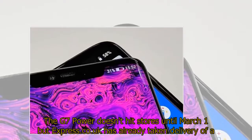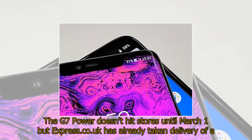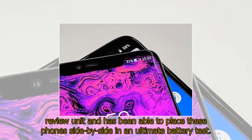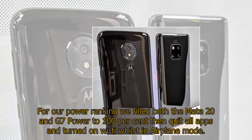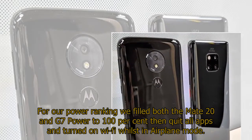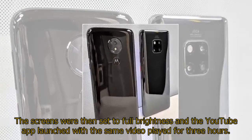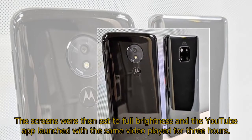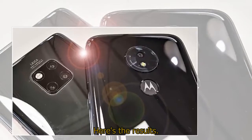The G7 Power doesn't hit stores until March 1st, but Express.co.uk has already taken delivery of a review unit and has been able to place these phones side by side in an ultimate battery test. For the power ranking, both the Mate 20 Pro and G7 Power were filled to 100%, then all apps were quit and Wi-Fi was turned on whilst in airplane mode. The screens were then set to full brightness and the YouTube app launched with the same video played for 3 hours. Here are the results.